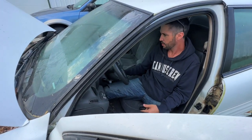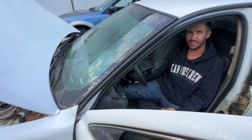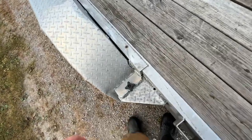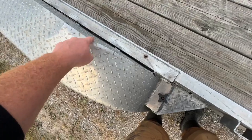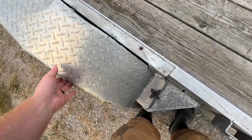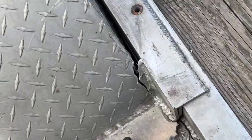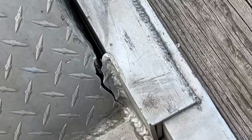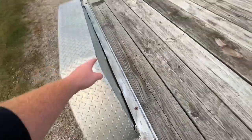How much gas? Eighth of a tank. Look at these fenders - never buy an aluminum trailer with these removable fenders, this is the dumbest thing ever. This was kind of my first trailer. We even welded them back on so many times. Ridiculous.